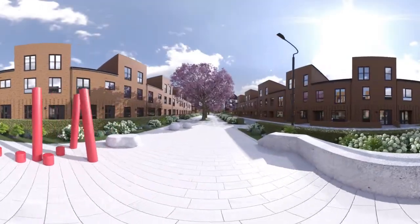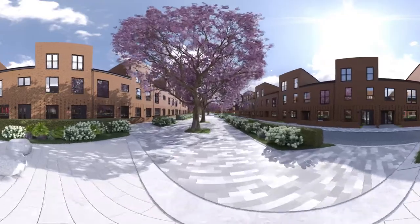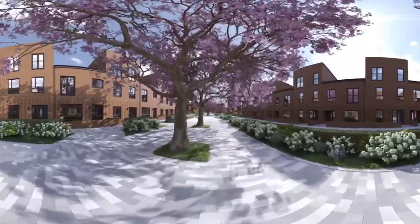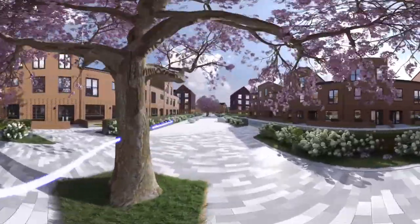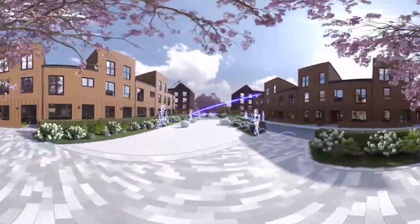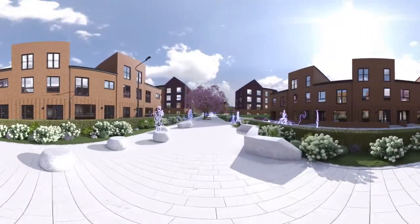Our residents are at the heart of everything we do, and our neighbourhoods have been designed with you in mind — safe, clean and picturesque. With handy parking options, gardens, and lots of peaceful pedestrianised areas. And a vibrant community feel and spirit that radiates from every home and down every avenue.